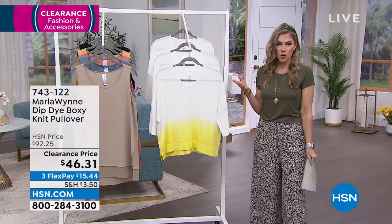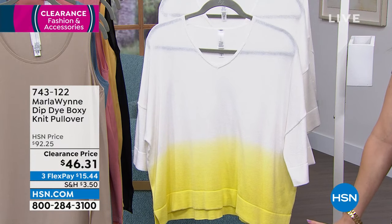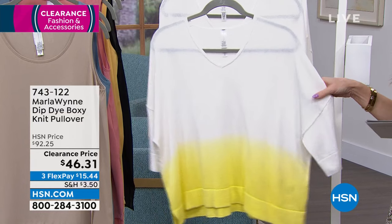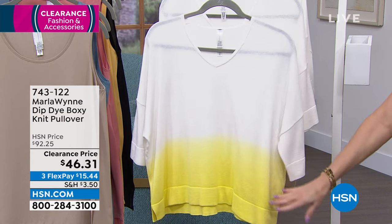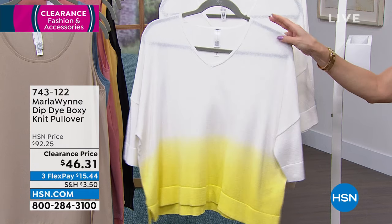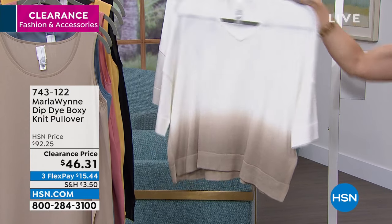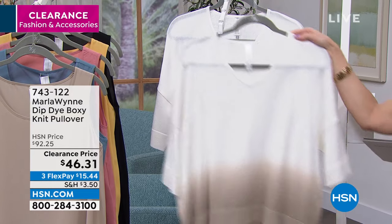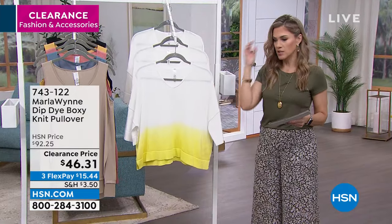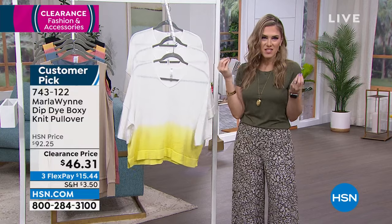Now let's talk about something Marla is famous for — her boxy pullovers. This one isn't a knit, but we're playing with dip-dye, which I love. It definitely screams fun and summer, yet it's still elegant and sophisticated. I have only a couple hundred of these. The first combination is the pear combo — a pear yellow that ombres up to a beautiful cloud at the top. Then the sand combo — more neutral tones that gradually get lighter. And also stone blue. They're about 22 inches in length, 100% cotton.